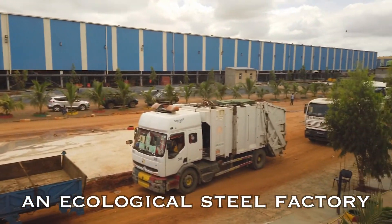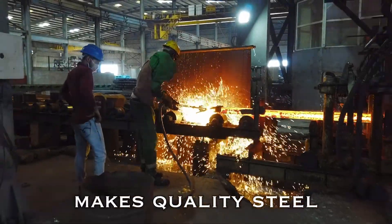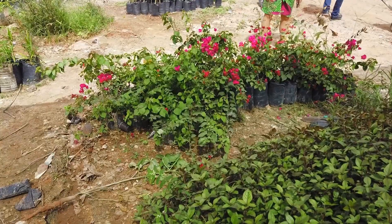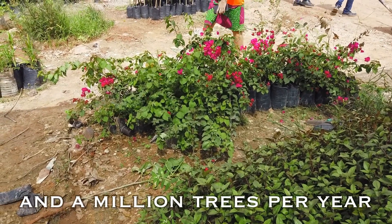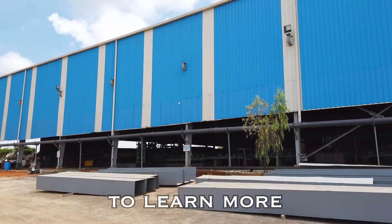An ecological steel factory collects scrap, makes quality steel, and plants a million trees per year. We visited it in Senegal to learn more.